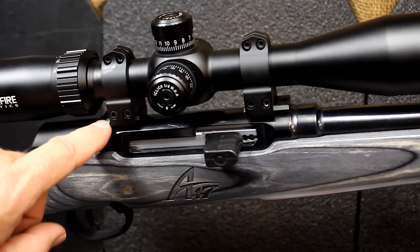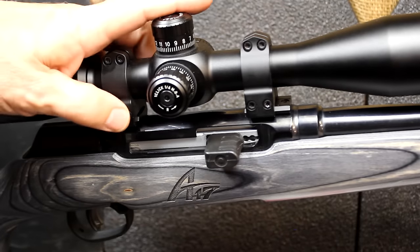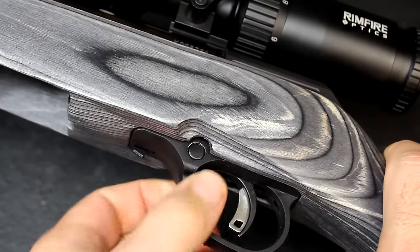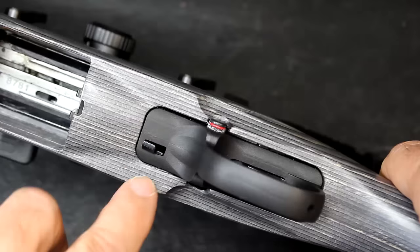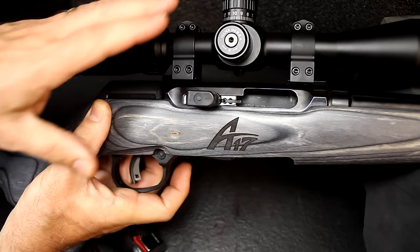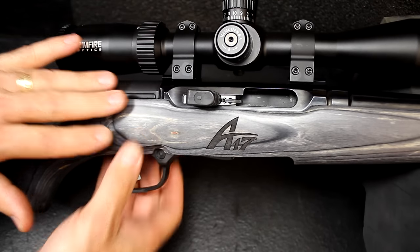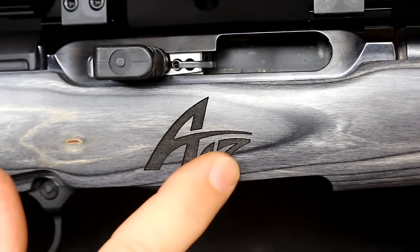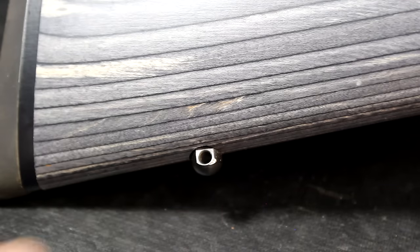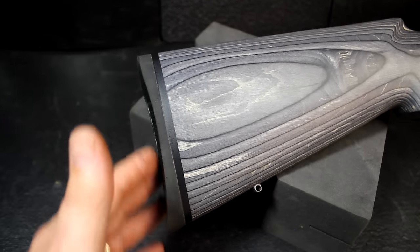It's pre-drilled for scope mounts, and the Weaver bases are already attached. I've mounted a Bushnell Rimfire optic here, which worked fine. The safety is right in front of the trigger guard — red means fire. Right here is the bolt hold-open feature: pull your bolt back and depress that little lever to lock it. Because it is a delayed blowback, the bolt will not hold open on the last round when the magazine is empty. The A17 is laser-etched on the receiver — a nice touch. Sling swivel mounts front and rear, and a nice butt pad in the back.